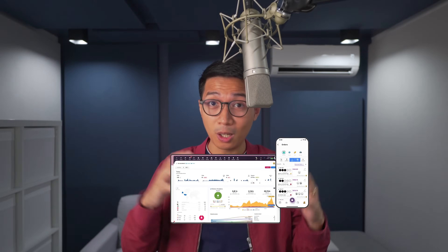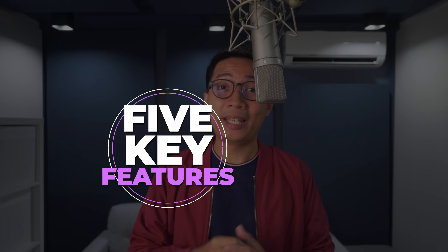Seldon isn't just a store. It's an all-in-one business OS for agencies, developers, and SMBs. Let's dive into five key features that make Seldon stand out in under two minutes. Let's go!